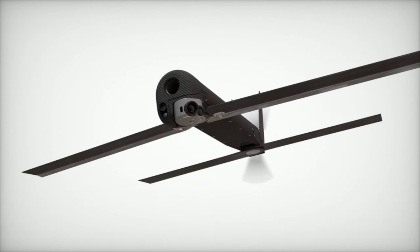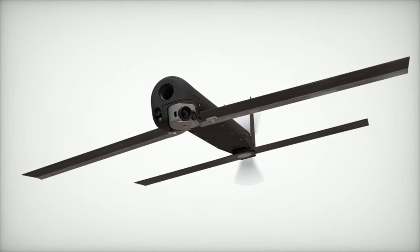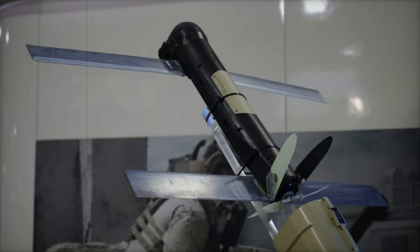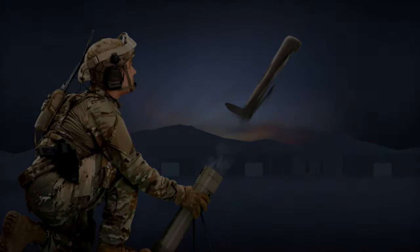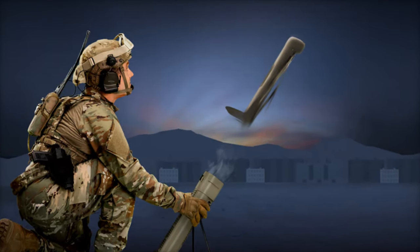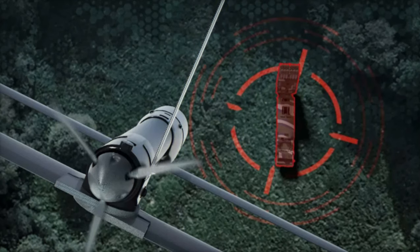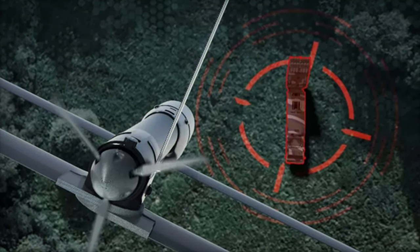Introduced in 2011, the original Switchblade 300 was created to provide responsive close-air support to U.S. troops, particularly during operations in Afghanistan. Its compact, tube-launch design allows for guided strikes on soft targets with reduced collateral damage. The system can be remotely aborted, adding a layer of safety for operators. The Switchblade 300 gained notable deployment in Afghanistan and was later supplied to Ukraine in 2022 for use against soft targets like personnel carriers and entrenched positions.